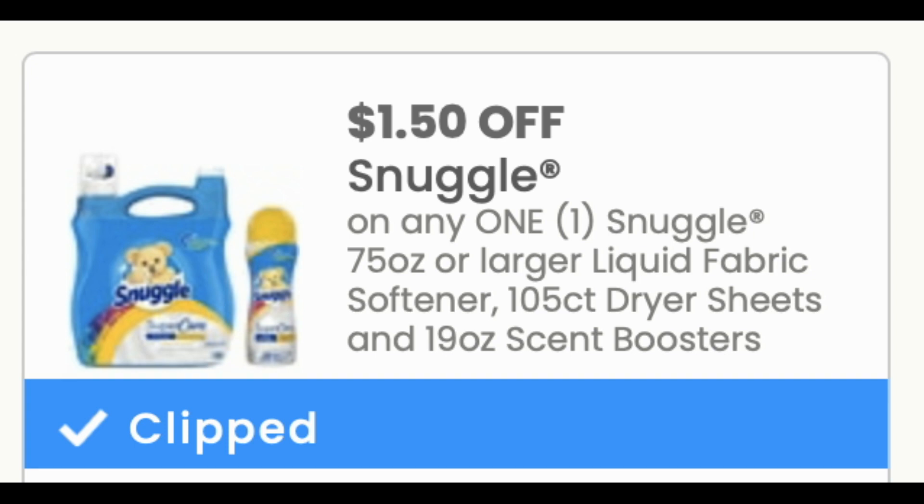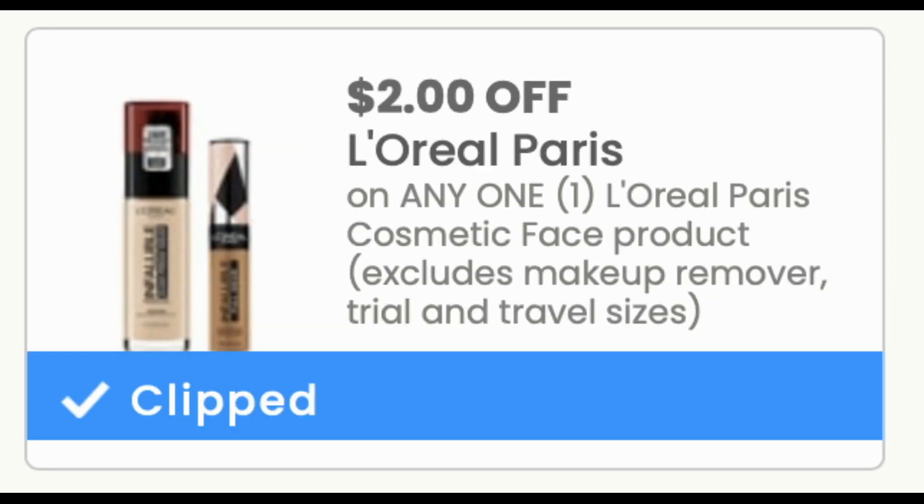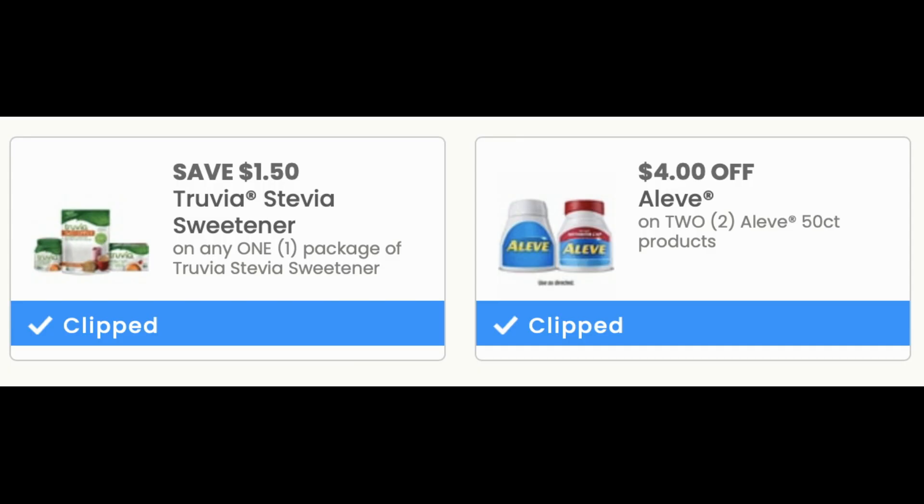For Snuggle, we got $1.50 off of one — different sizes, these are on the larger sizes of fabric softener, sheets, and all that good stuff. L'Oreal, we got $2 off a face cosmetic product. And then there's Truvia — I know Truvia is going to be free at Walgreens this week — and we did get a $4 off two Aleve coupon.